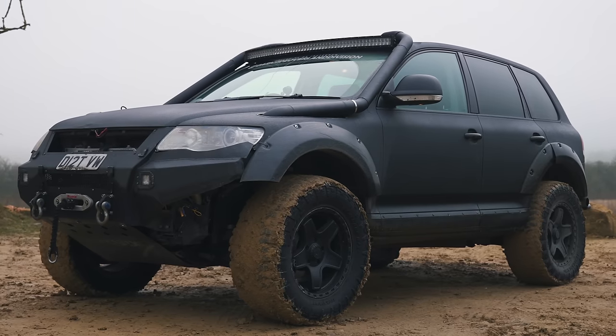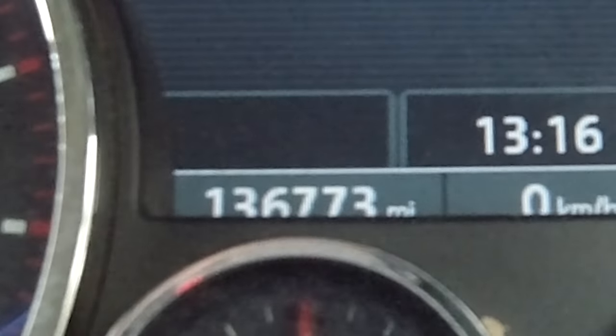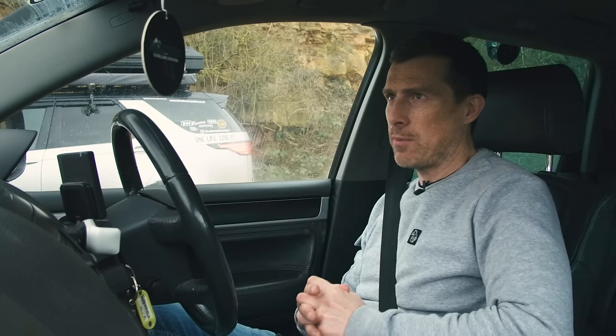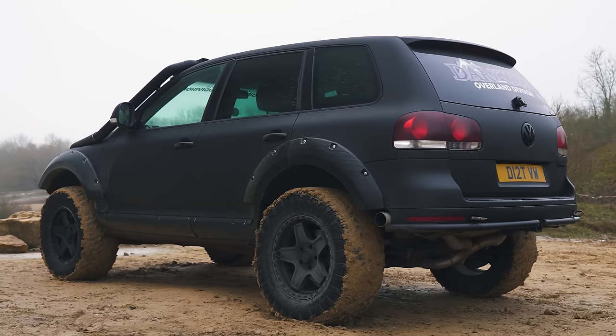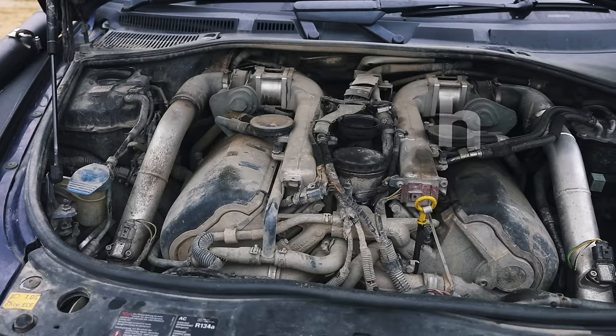Let me tell you about this Touareg. It's a 2007 model with 136,000 miles on the clock. It's got a 5-litre V10 diesel, which only puts out 310 horsepower, but Darkside Developments have tuned the engine — ECU remap, they've messed around with the exhaust system, the cats, the particulate filters. They've also upgraded the intercooler. The result is 350 horsepower.